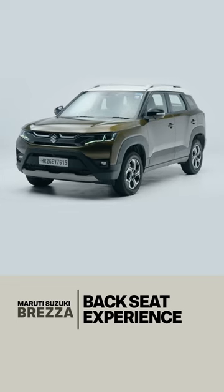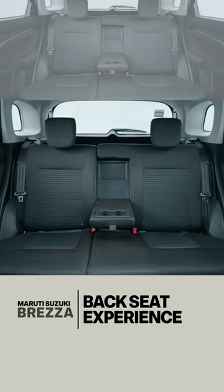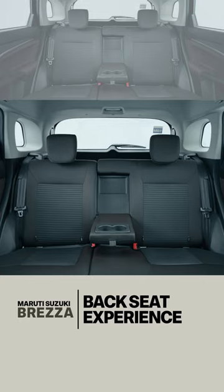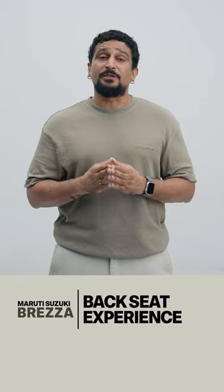Three things to keep in mind about the Brezza's backseat experience. First, it's one of the widest cars in the segment, so three people in the back can sit comfortably for short distances. The only catch is that the middle occupant doesn't get a headrest or a three-point seat belt.